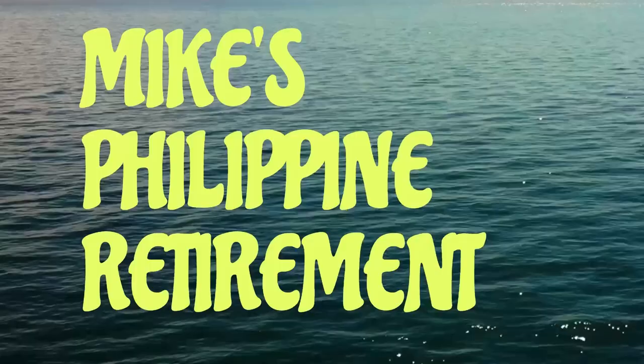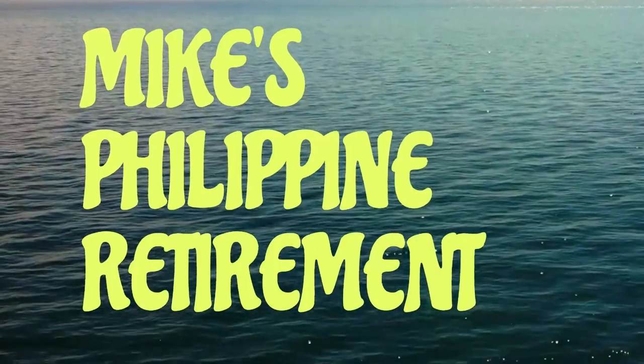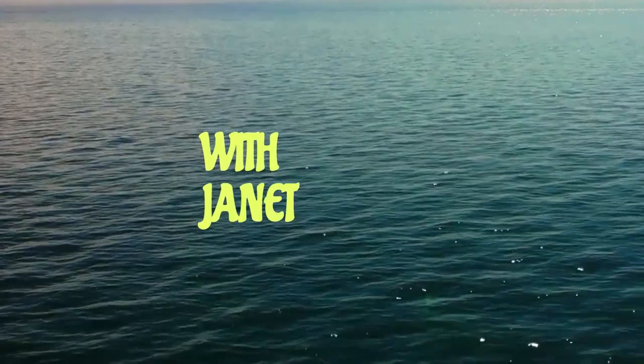Hey, today I want to talk to you about getting your mail while you're in the Philippines and how I get my mail. I'm Mike and I'm Chana, welcome to our channel, Mike's Philippine Retirement.